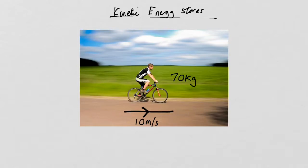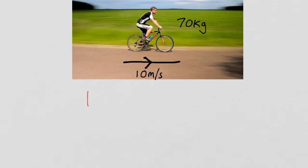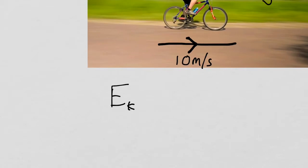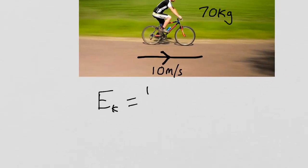This cyclist has a mass of 70 kg and a velocity of 10 metres per second forwards. So let's look at the equation. Kinetic energy — we usually represent energy with the letter E, and kinetic energy we put a little subscript to show it's kinetic, so that's EK — is equal to half of the mass times by the velocity squared.